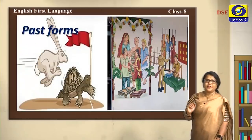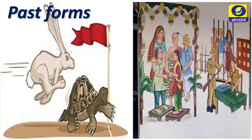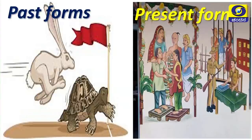Now let's compare the two pictures. The first picture was about a story which we already knew; the next picture was an incident which is pictured there. In the first picture we spoke in past forms because the story had already taken place. In the second picture we spoke in present forms because many ongoing incidents take place — this is an incident which takes place now and then.